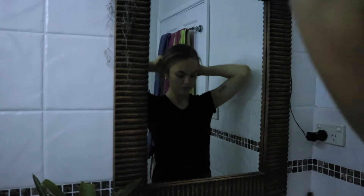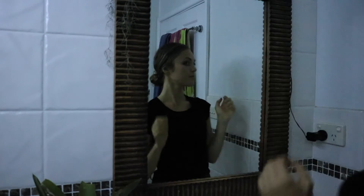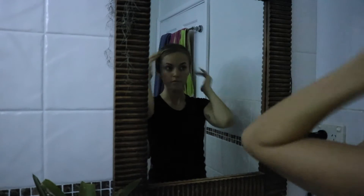Once I've taken off my makeup, I like to tie my hair back because I only wash my hair once every three to four days. Then I jump into the shower.